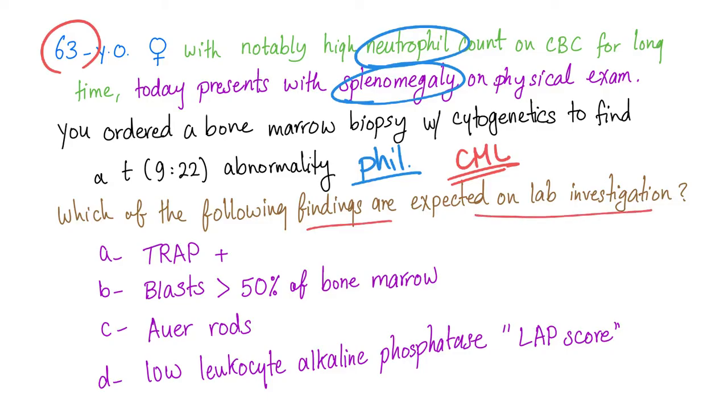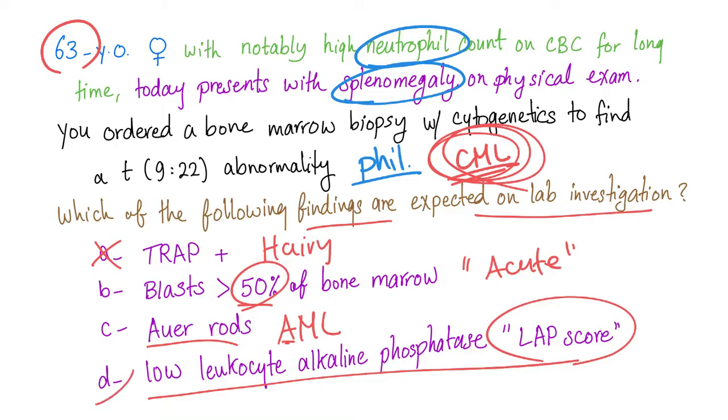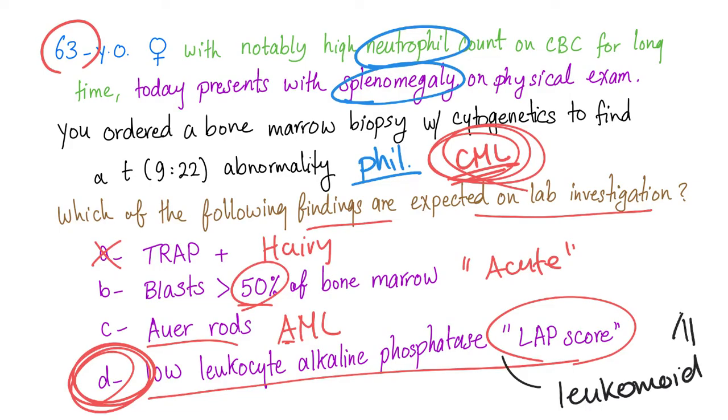Which of the following findings are expected on lab investigation? TRAP positive is wrong — that's hairy cell leukemia. Blasts greater than 50% of bone marrow is very rare and represents acute leukemia, not chronic. Our answer is AML — but we're talking about CML here. Low LAP score is of course the correct answer, and this is different from Leukemoid reaction, because Leukemoid reaction has a high LAP score.